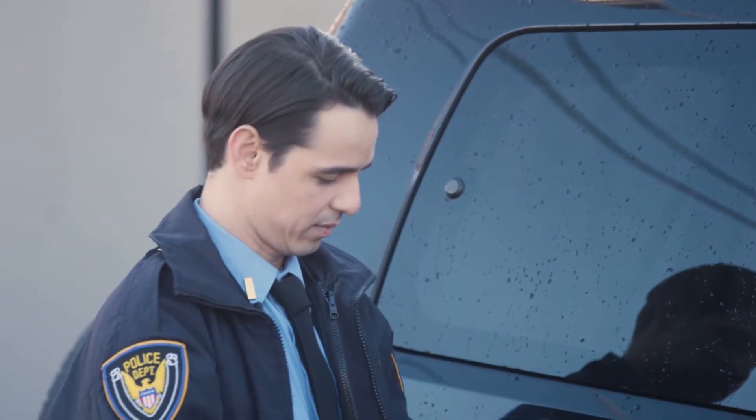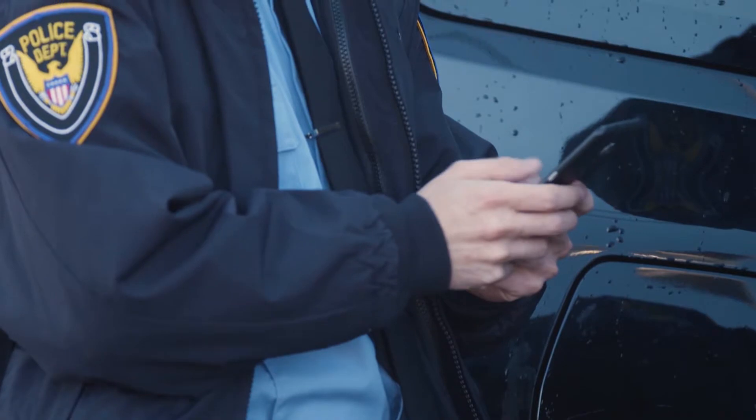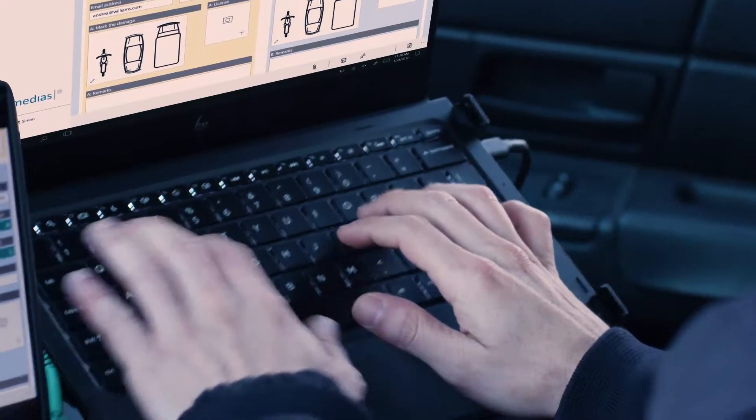Instead of carrying a notepad, I can record and transcribe field notes directly onto the Elite X3. Then I can connect wirelessly to the HP Elite X3 lap dock to add additional information or submit an incident report using a keyboard and larger screen.